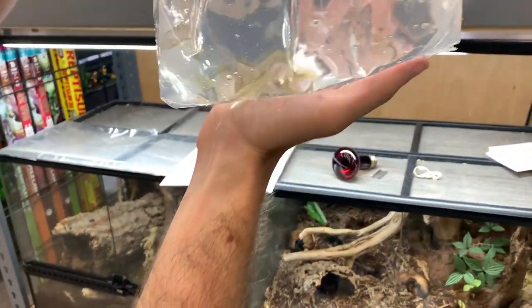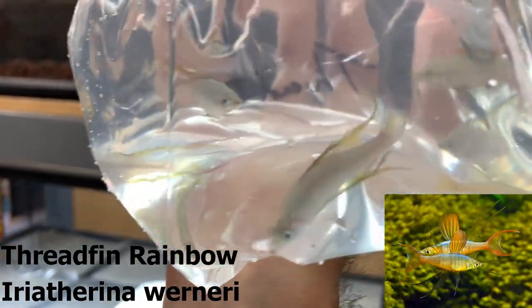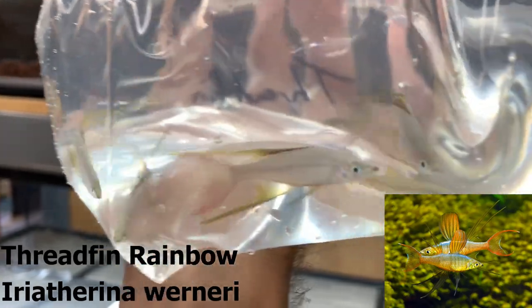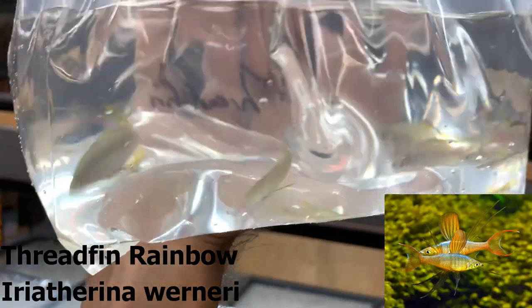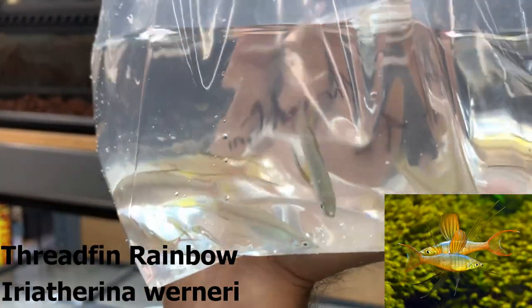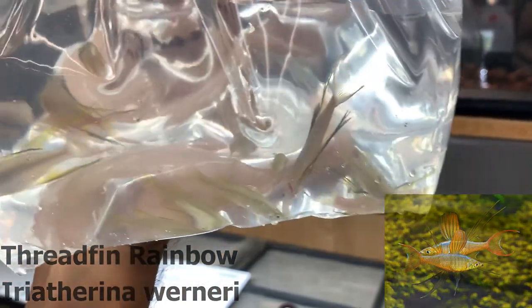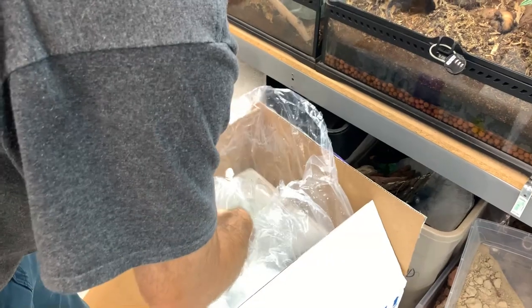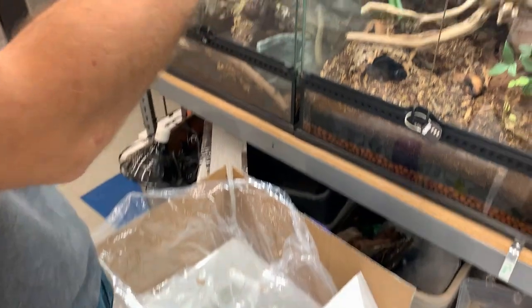These are Iriatherina werneri — threadfin rainbows. You can see the males have those really long trailers on their fins and they'll flash at each other competing. These are actually adult size — probably the biggest I've ever received and they don't get much bigger than a couple inches. These guys are from the Maruk region of Indonesia, though these would be captive bred. A pretty cool rainbow — we haven't had them in a while.